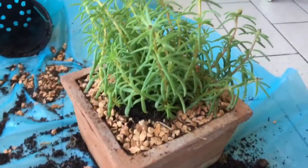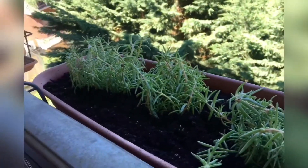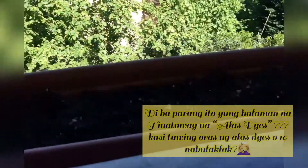Kakatawa din kasi sa bahay kapag may halaman, nakaka-fresh ng paningin. Nalagay ko na yung tatlo, tapos ito pa yung galawa — tapos hanap ako ng iba pang halaman na ganun din.